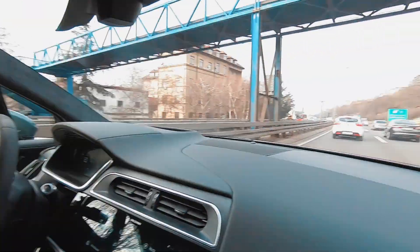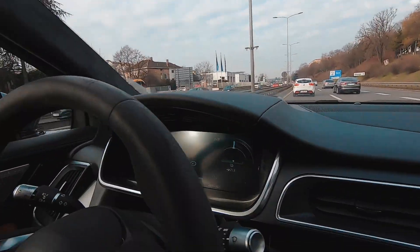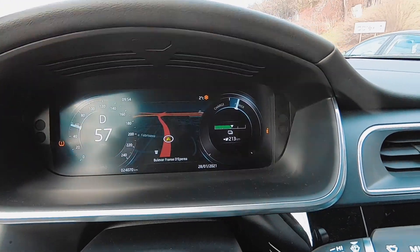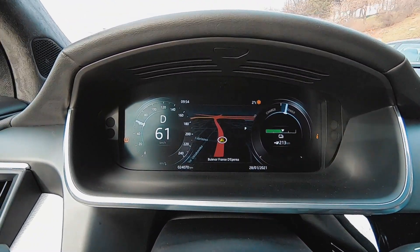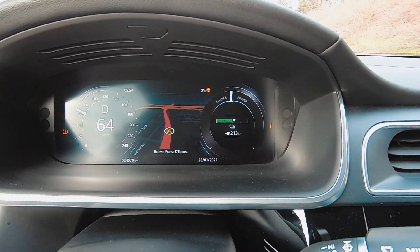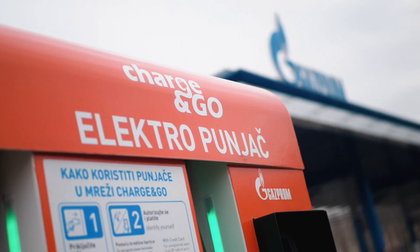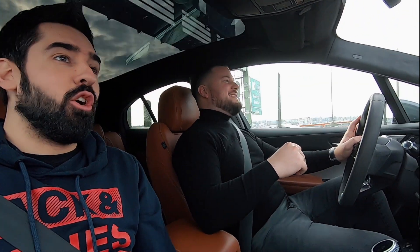Izašli smo na autoput u Beogradu, ispred Gazele se nalazimo. Na range-u je sada trenutno 213 km, znači toliko je ostalo baterije. I tačno smo na 24.070 km. Skoro je na 50% da je ukupno skinuo. Idemo da isprobamo do Novog Sada, zato što tamo ima NIS pumpa pred Novi Sad, gde ima brzih punjača i punjača za električne automobile.